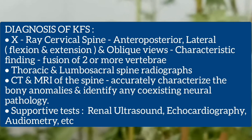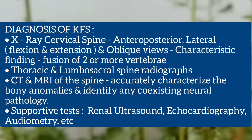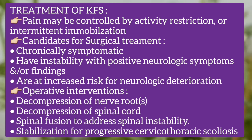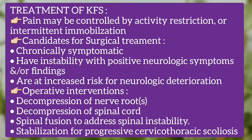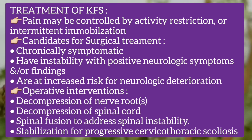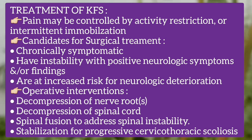Treatment of Klippel-Feil syndrome: pain is usually controlled by activity restriction or intermittent immobilization. Candidates for surgical treatment include those who are chronically symptomatic, those with instability with positive neurological symptoms or findings, and those at increased risk for neurological deterioration. Operative interventions include decompression of nerve root, decompression of spinal cord, spinal fusion to address instability, or stabilization for progressive cervicothoracic scoliosis.